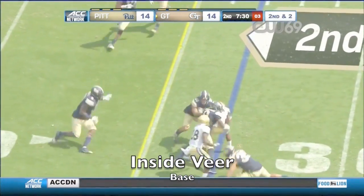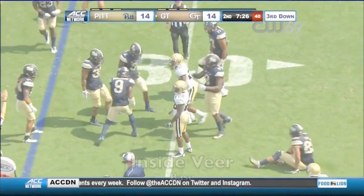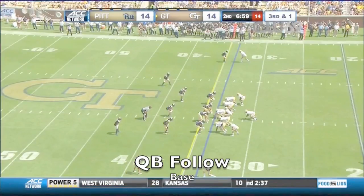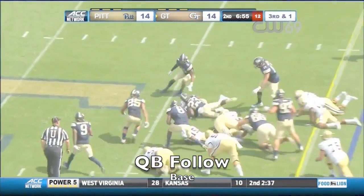Marshall — the pitch to Clinton Lynch. Three Panthers on the defensive side getting a little feisty here on third and short for Georgia Tech.